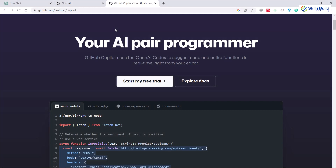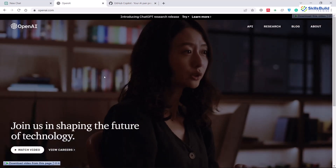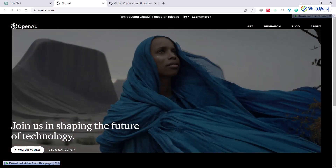ChatGPT has taken the internet by storm as it has gathered more than 1 million users in only 5 days, and that is faster than Facebook, Netflix, Instagram and giants like that. Basically, ChatGPT is from the same people who created OpenAI, and these are the people who created powerful engines like Codex.